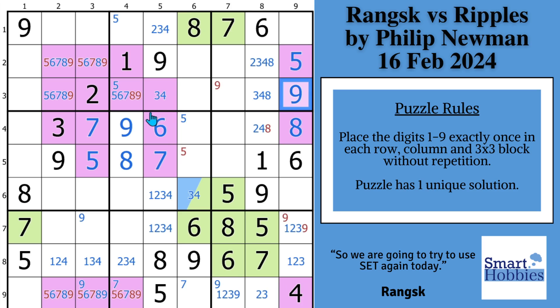Ranks and I are not the only ones who put ourselves out there on video. Check out this next video to see what happened when Philip Newman entered a live Sudoku speed setting competition and I was one of the hosts. Thank you so much for watching.